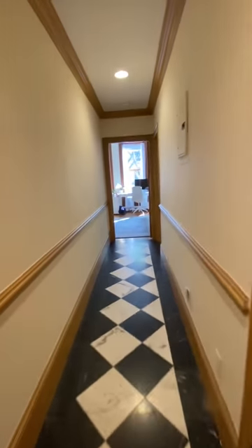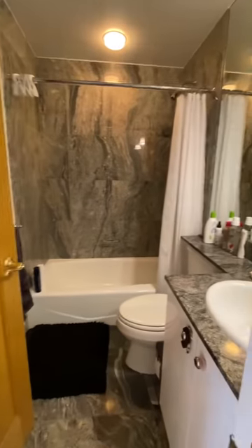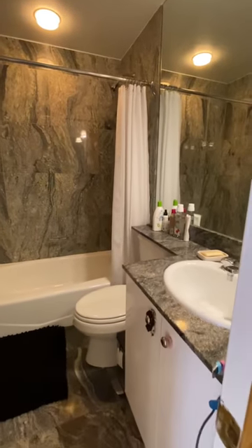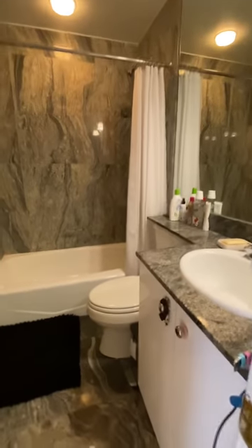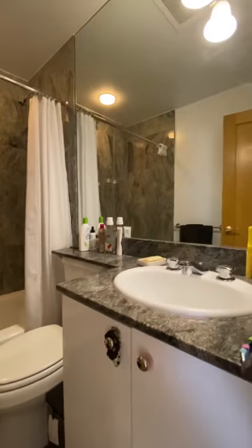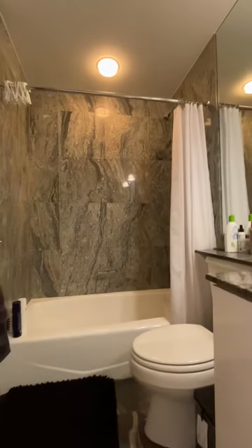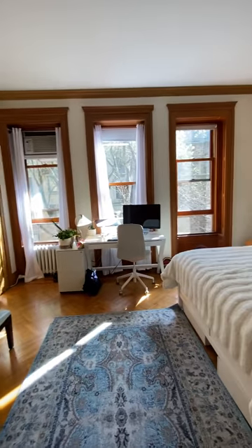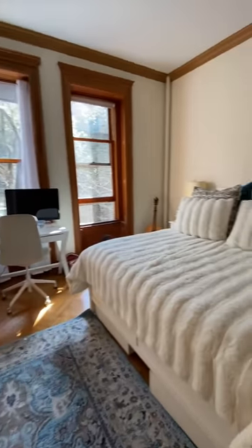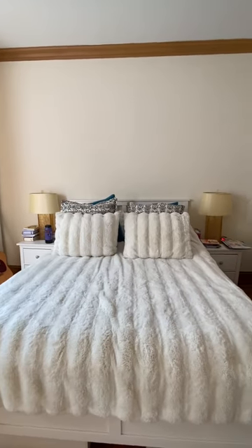Down the hallway toward the master bedroom is full bathroom number one, featuring floor-to-ceiling marble with lots of counter space. Into the master bedroom, facing south — this room is huge. It currently has a queen-size bed but could easily take a king.